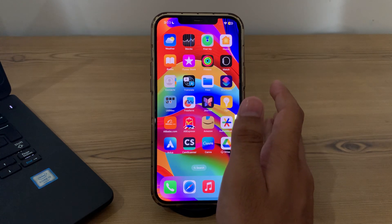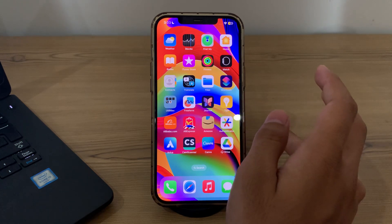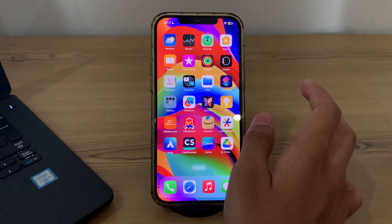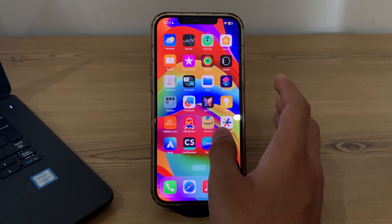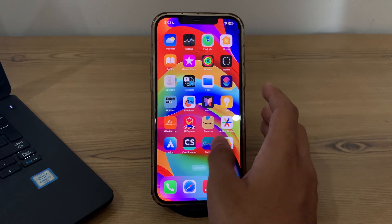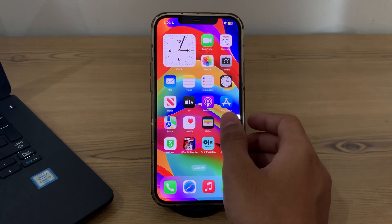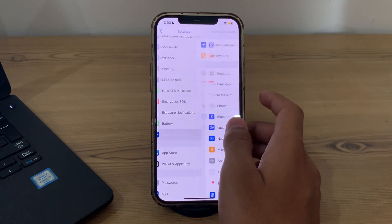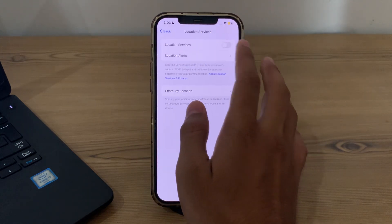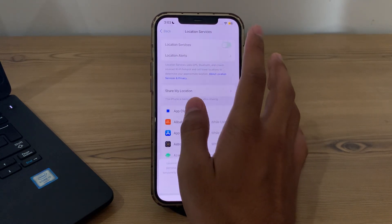Next, disable your location services, as certain location services can cause your iPhone to overheat. To do this, simply open Settings on your iPhone, then tap on Privacy and Security, tap on Location Services, and make sure that Location Services are turned off.